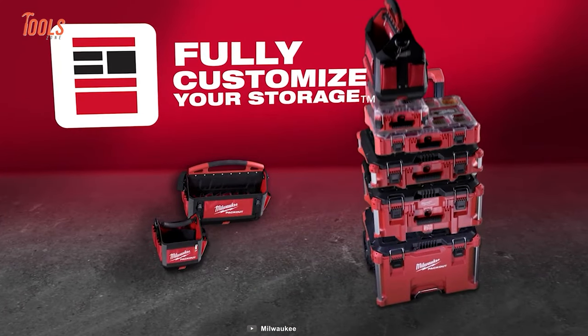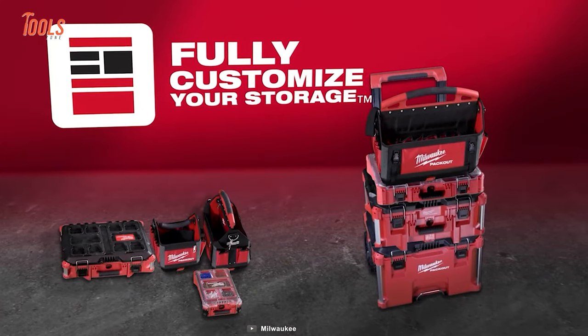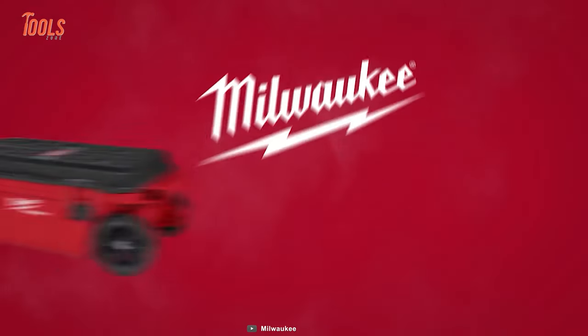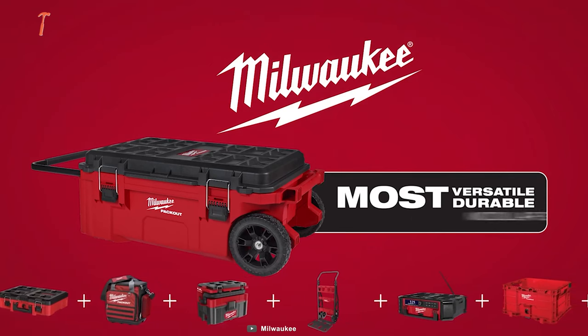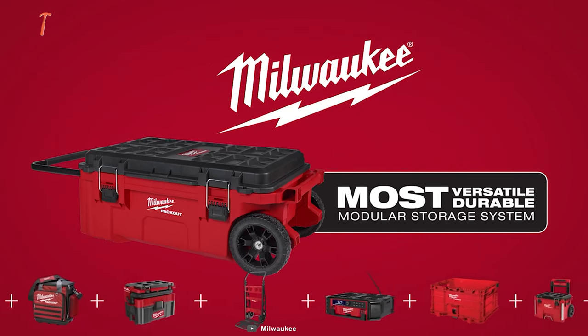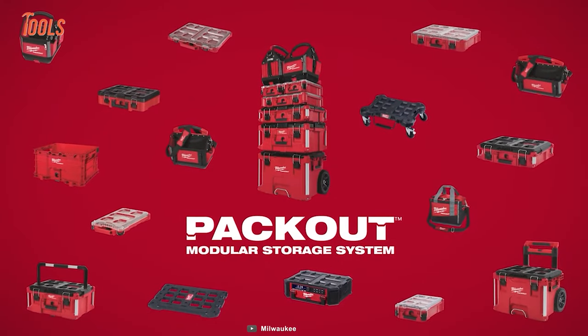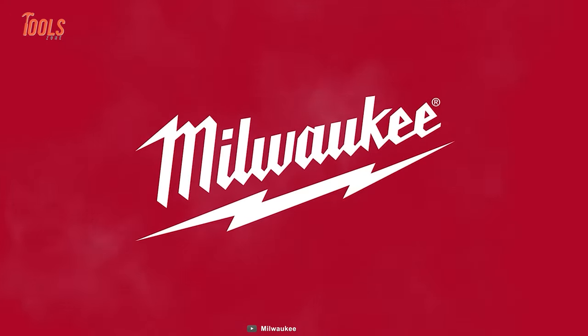The locking lid support guarantees secure top access to tools and accessories. The Packout Tool Chest extends the versatility of the modular storage system, enhancing tool and accessory organization and facilitating convenient transportation.